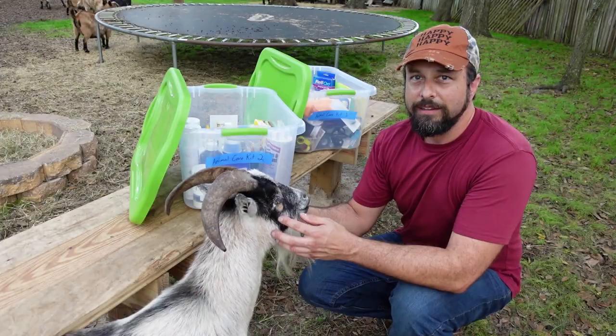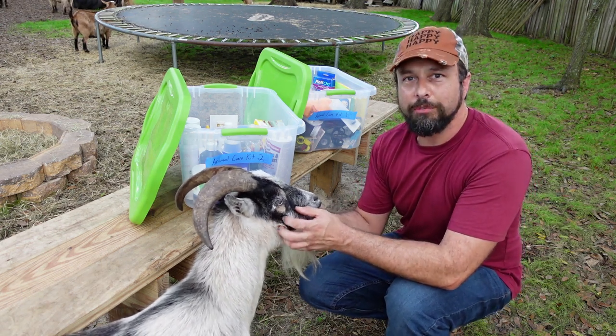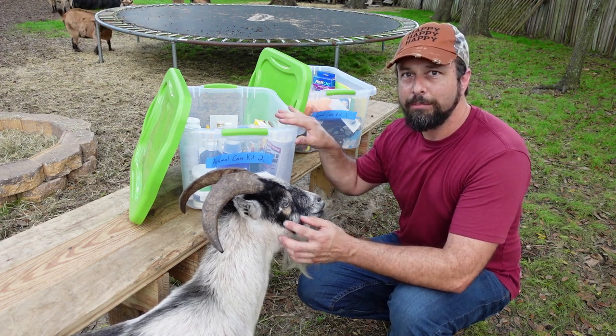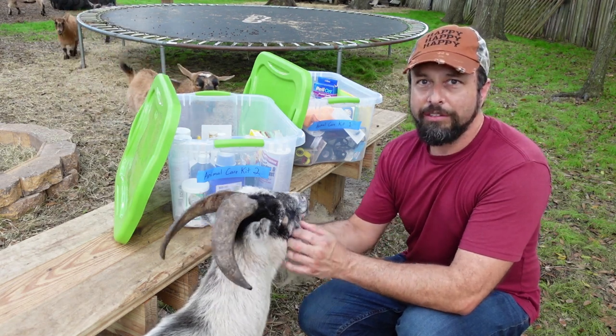Problems and medical issues can arise at any time and you may not have a store that's open at the moment or a place where you can get some medical supplies, so it's always a good idea to have some of this stuff on hand in case of emergencies. I'm not a veterinarian or medical professional, but I have been raising goats and other animals for over eight years and I want to share what I carry in my own kit. This stuff is the best in my opinion — it doesn't mean it's the only stuff out there, but I'd like to show you what I personally recommend.